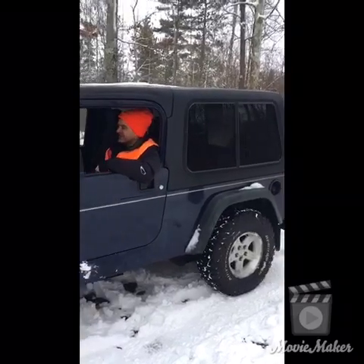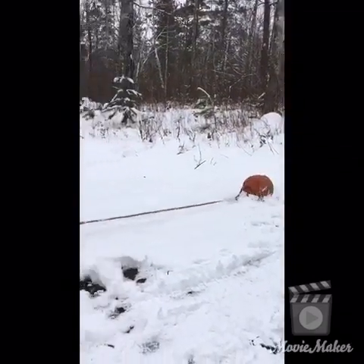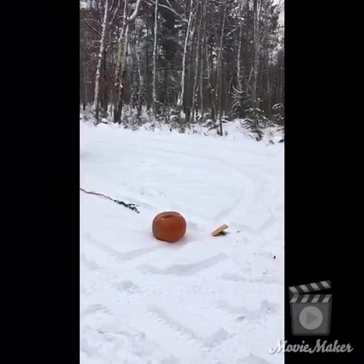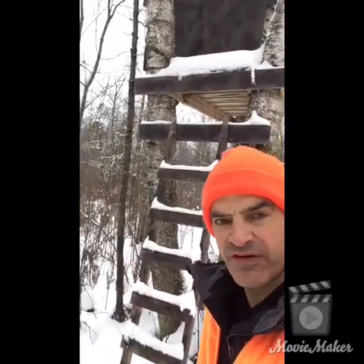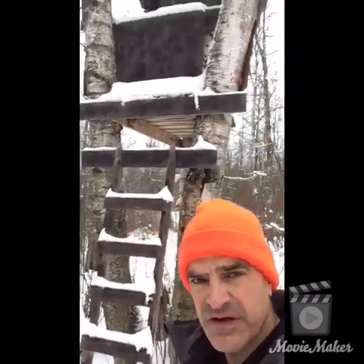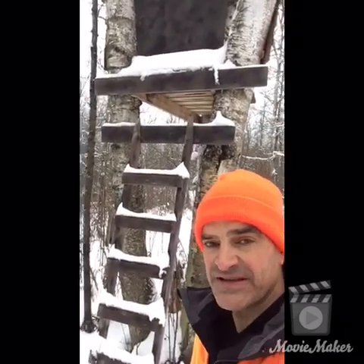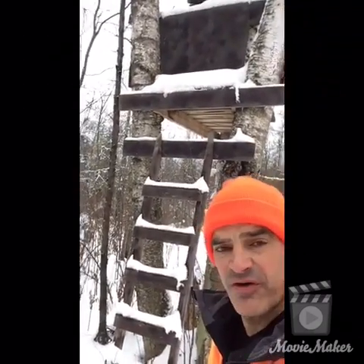Alright, successful hunt. After a successful morning pumpkin hunt, we're gonna change tactics a little bit. I'm gonna hunt out of a tree stand. This stand that you see behind me is called the condo — very fancy stand. There's a chair up there. I'll go up there and watch for pumpkins from the comfort of a chair.